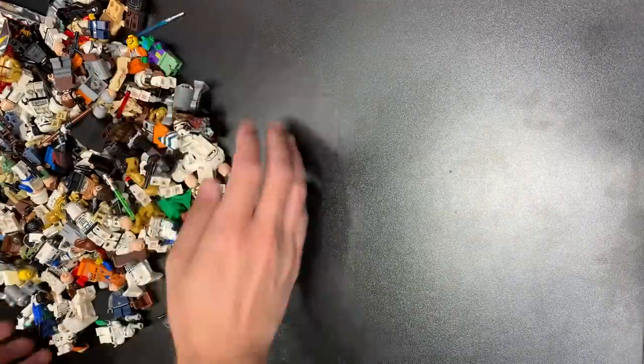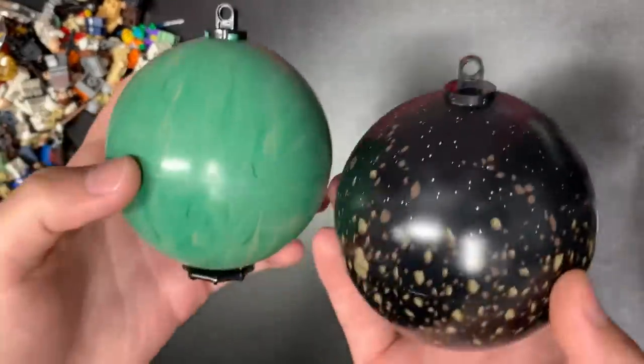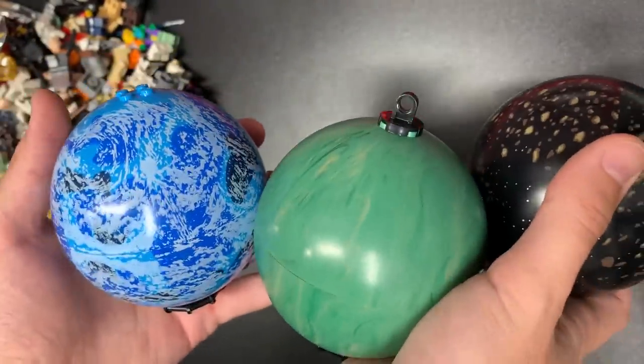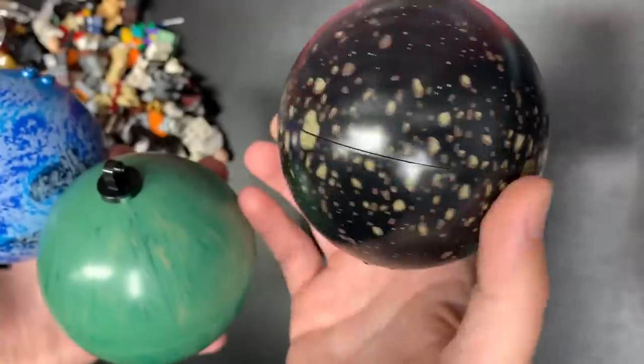2.1 pounds, paid 500 bucks — hopefully worth it. Star Wars is just expensive nowadays, that's just how it is. Gotta learn to accept it. This doesn't feel like it has any parts in it, but we do have three planets right here. I have no idea which ones they are — maybe Kamino, maybe Dagobah — but three planets, that's pretty cool.